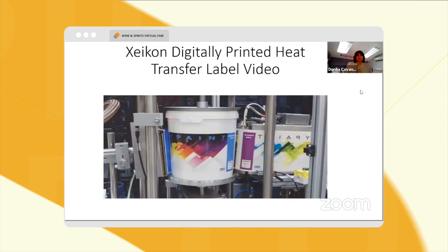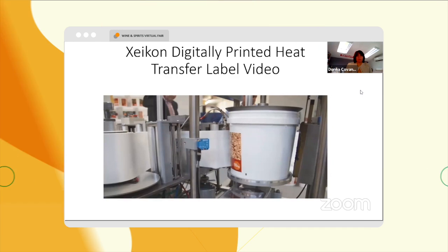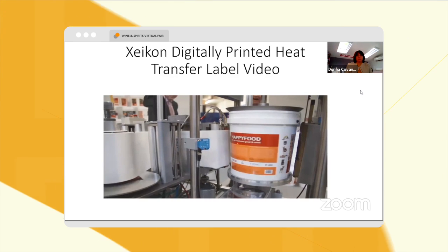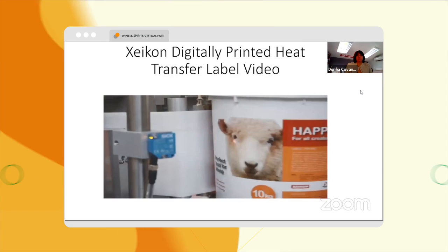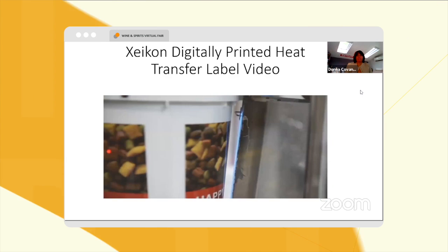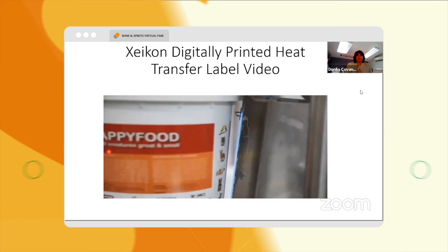A printed index mark on the label and an electronic eye on the Tronix decorator are used to start and stop the application of the label so it aligns correctly on the pail. After the label is transferred and bonded to the pail, the same open flame head that provided the pre-treatment now applies a post-treatment.